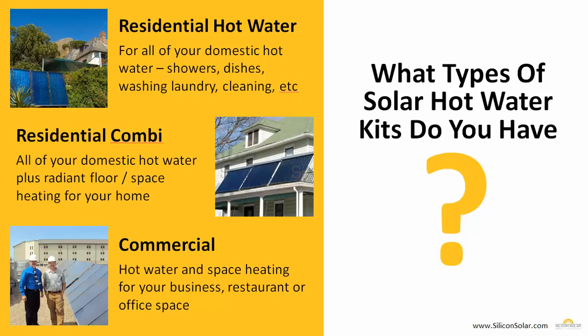Silicon Solar has three different types of solar hot water systems available. We have a residential hot water system for all your domestic hot water needs — showers, dishes, doing the laundry, cleaning, anything you use hot water for around the house. The second type is a residential combi system, which handles all of your domestic hot water needs as well as radiant floor space heating for your home. And the third type is a commercial system — larger systems for the hot water and heating needs of businesses of any size, including government buildings, military facilities, and anything larger than a home.